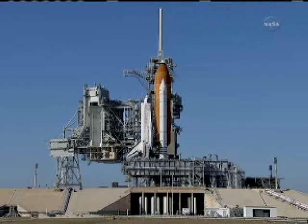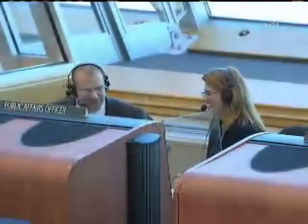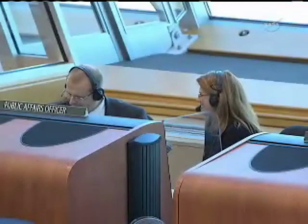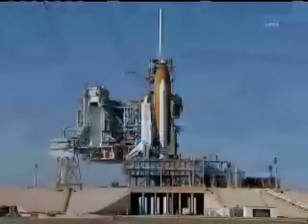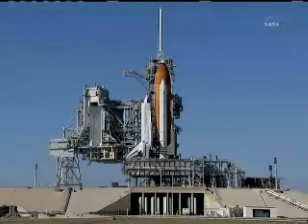Thank you, Charlie, for taking a couple of minutes to walk us through what the rest of your day is going to look like — which is still busy, even though we've gotten through the fueling portion. Now it's the rest of it that we have to get through. That's Charlie Blackwell-Thompson, NASA test director, here in fire room number four in the Launch Control Center.